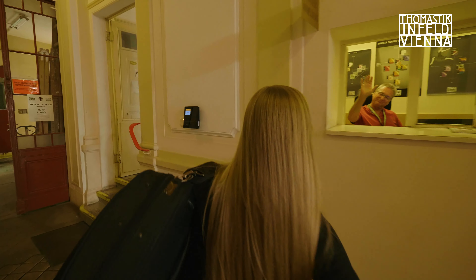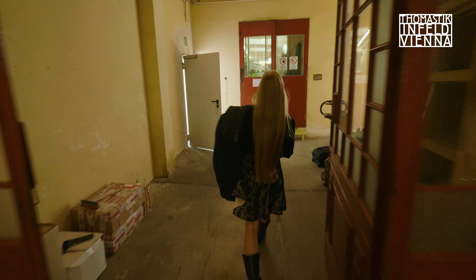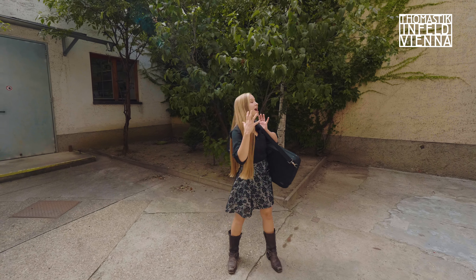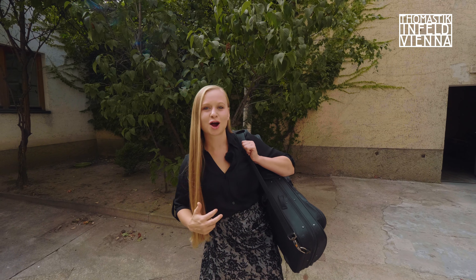Howdy! Good to see you. Thomastik-Infeld has 216 employees representing 15 different nations, right here behind these doors and behind these windows. And guess what? 78% are women.